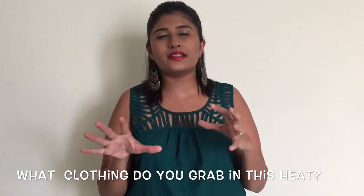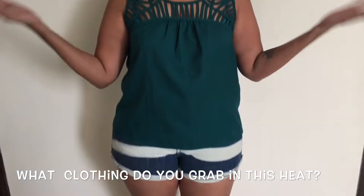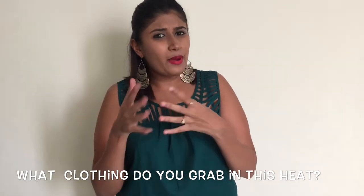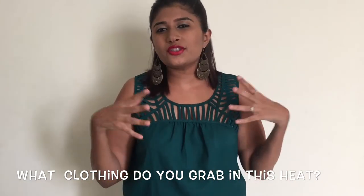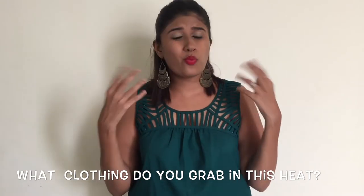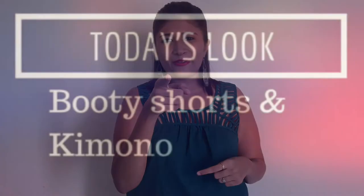Before that, a question: what is the first thing that you reach for in your cupboard in this blazing heat? Booty shorts, of course! And why am I talking about booty shorts? Because yes, you like wearing them, but if you're like me, I sort of tend to always dress it down with a large t-shirt or a large top and pair it up with sports shoes. It's great for bumming around, but where is the freaking style? Caution coming up right now!